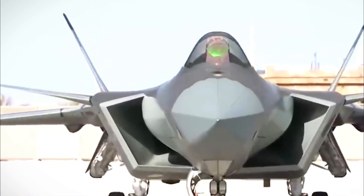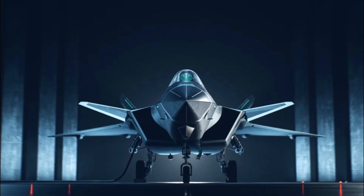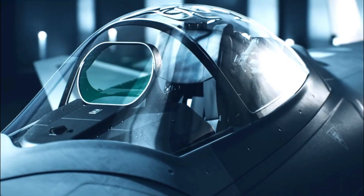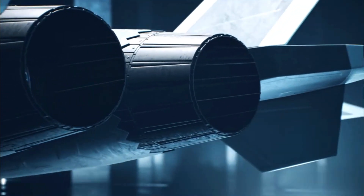The J-20's exterior design, with its blended wing body and rounded fuselage, does suggest similarities to the F-35 and F-22. Yet the real differences likely lie in less visible aspects like sensor range, onboard data processing, and weapons targeting precision.